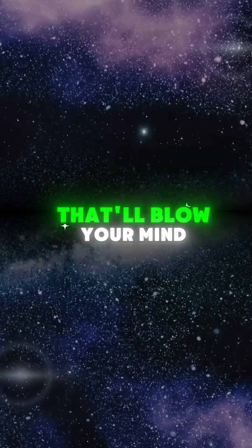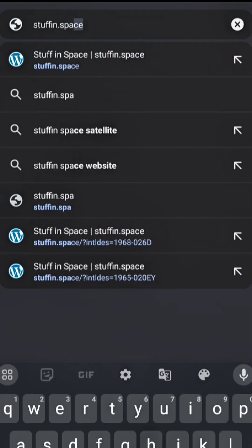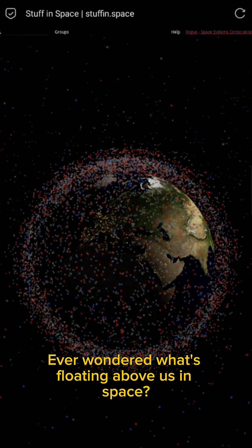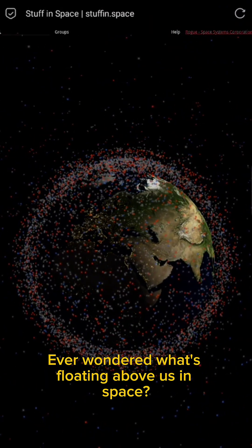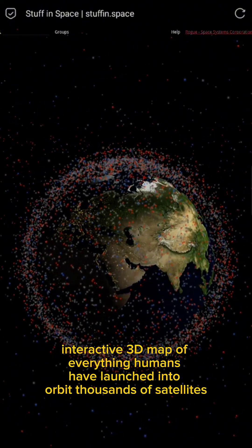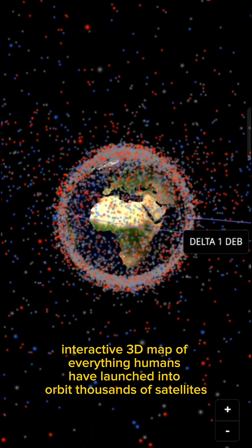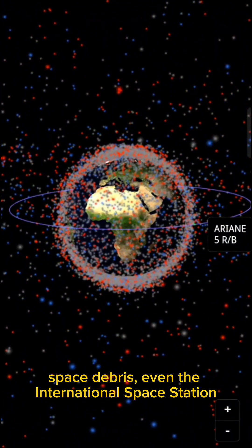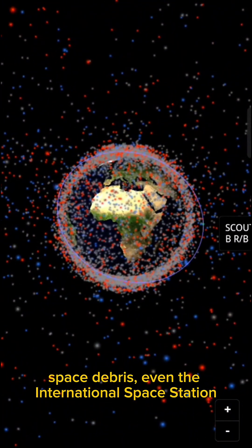Three awesome space websites that'll blow your mind. First up, Stuff in Space. Ever wondered what's floating above us in space? This site gives you a real-time interactive 3D map of everything humans have launched into orbit — thousands of satellites, space debris, even the International Space Station. It's wild.